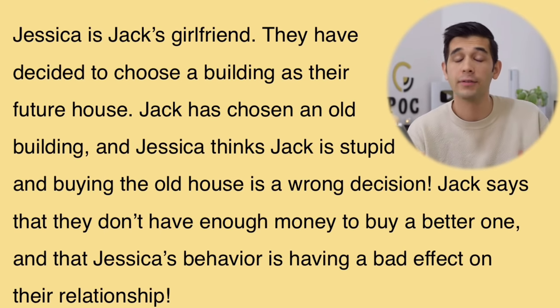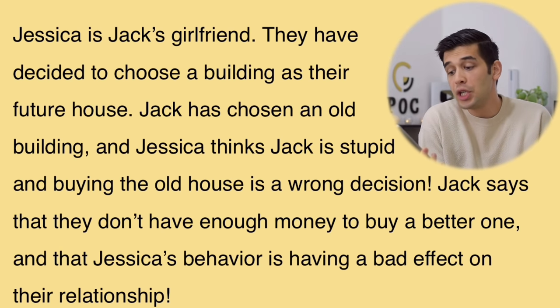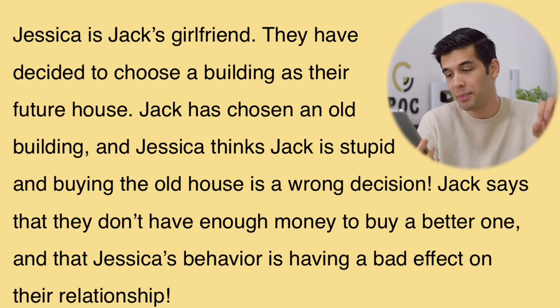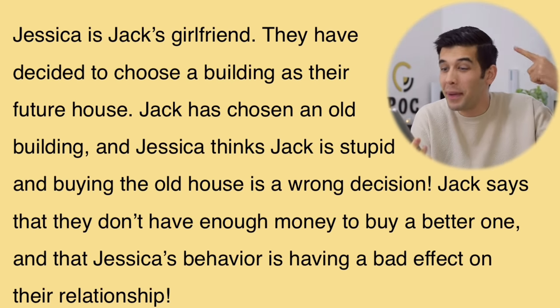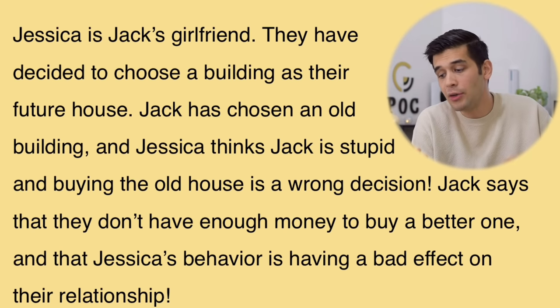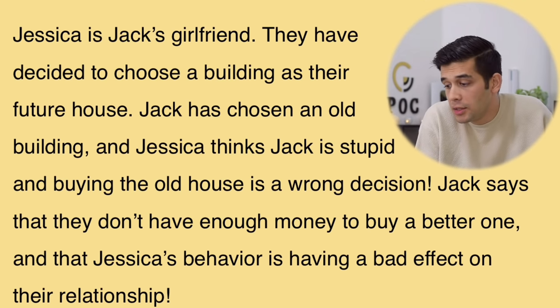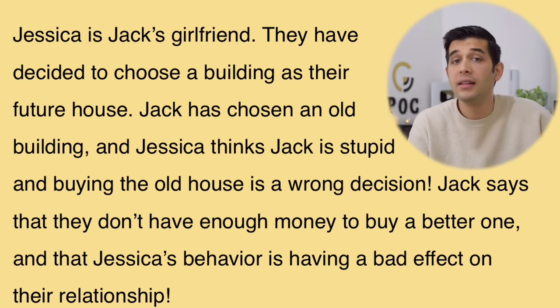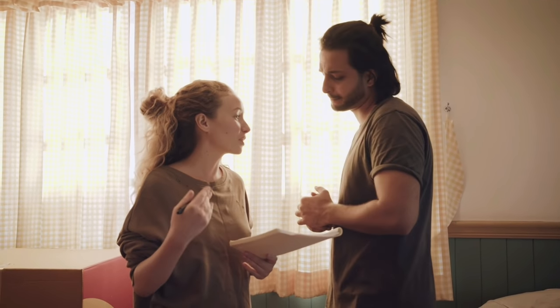Time for the second story. Jessica is Jack's girlfriend. They have decided to choose a building as their future house. Jack has chosen an old building and Jessica thinks Jack is stupid and buying the old house is a wrong decision. Jack says they don't have enough money to buy a better one and that Jessica's behavior is having a bad effect on their relationship. So there is an argument going on between Jack and Jessica. The point is to learn some formal vocabulary.